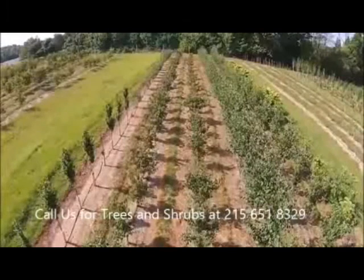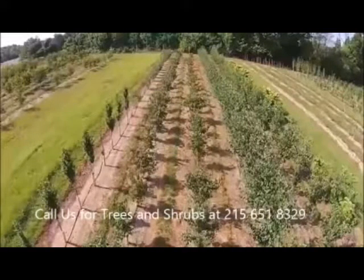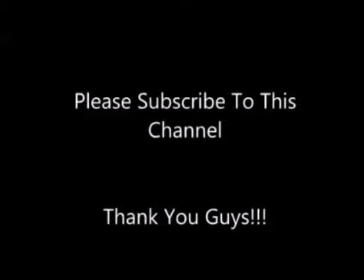If you need these blackberries or other fruits and shrubs, we can supply you. We're Highland Hill Farm in Fountainville, PA. Our phone number is 215-651-8329. Thank you.